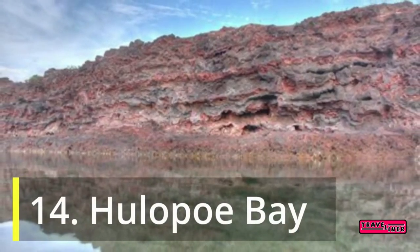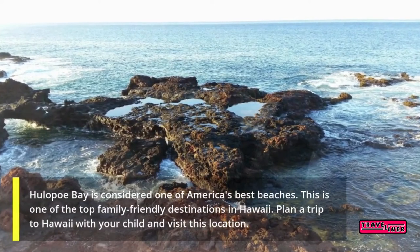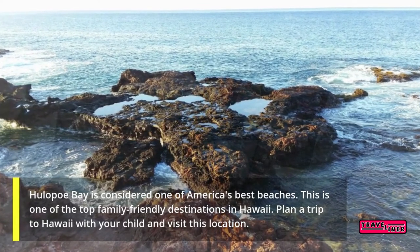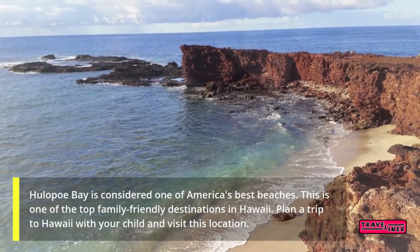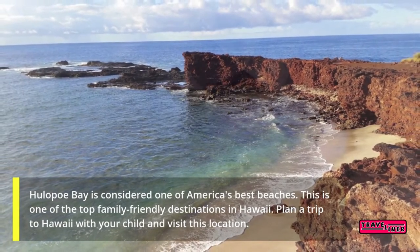14. Hulopoe Bay. Hulopoe Bay is considered one of America's best beaches. This is one of the top family-friendly destinations in Hawaii. Plan a trip to Hawaii with your child and visit this location.